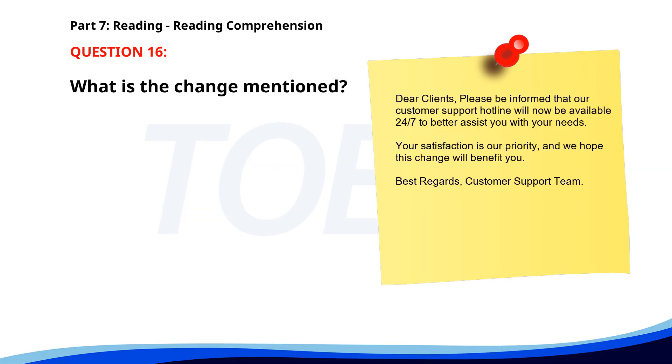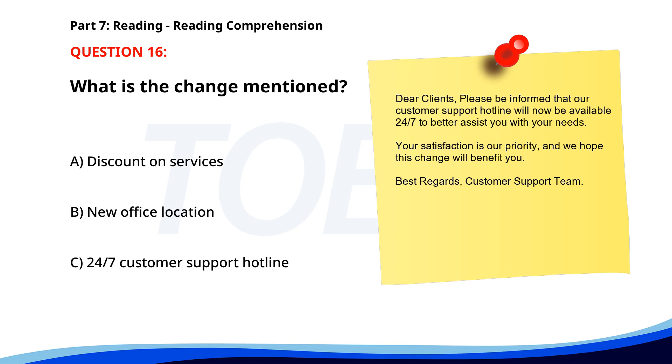Number 16. 'Dear clients, please be informed that our customer support hotline will now be available 24/7 to better assist you with your needs. Your satisfaction is our priority, and we hope this change will benefit you. Best regards, Customer Support Team.' What is the change mentioned? A. Discount on services. B. New office location. C. 24/7 customer support hotline. The correct answer is C: 24/7 customer support hotline.